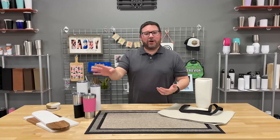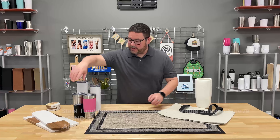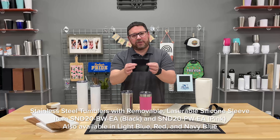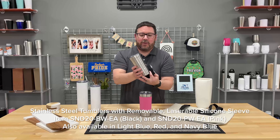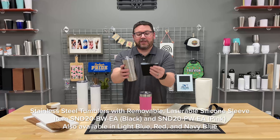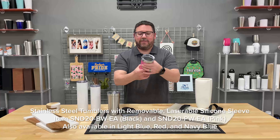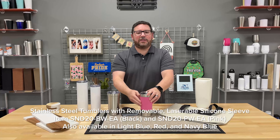Let's talk about laser engraving, because these new tumblers are hot. We have them here at Johnson Plastics Plus. These are the new 20-ounce tumblers with a removable laser-engravable silicone sleeve. You get the tumbler and the sleeve. The tumbler's got a recessed area so the sleeve slides right on. Once you've engraved it, it slides right in place and stays secure. That is a great, nice grip for your tumbler that you can personalize with laser engraving.